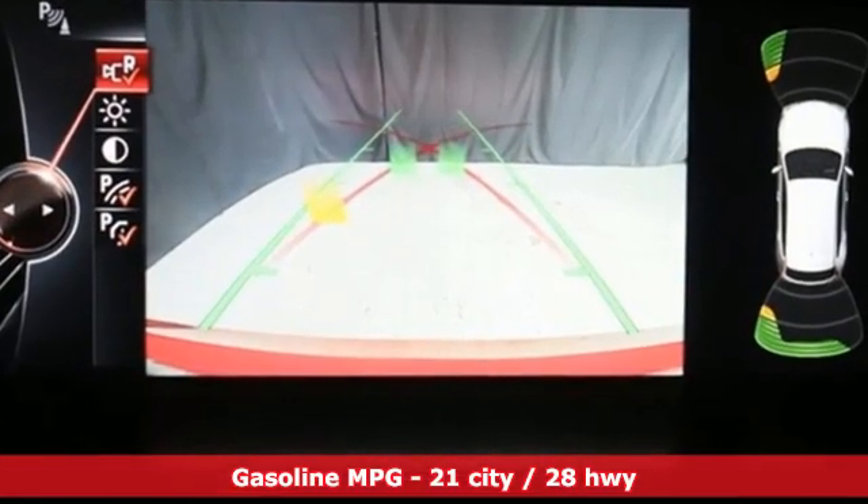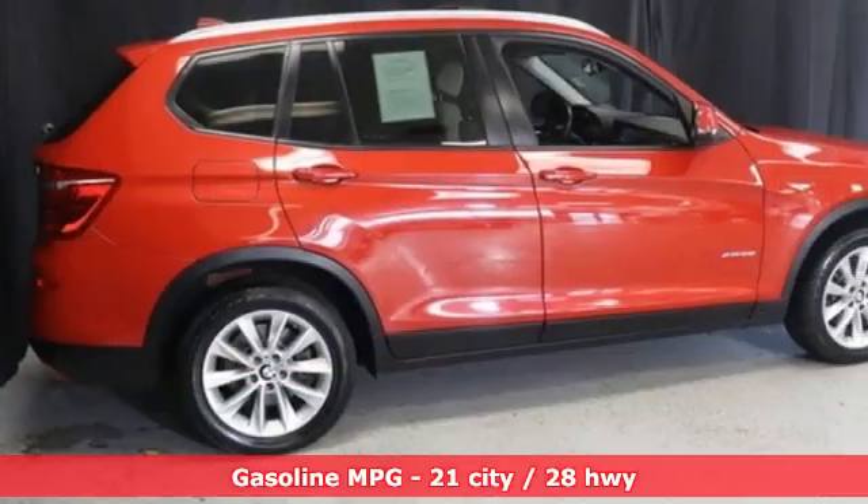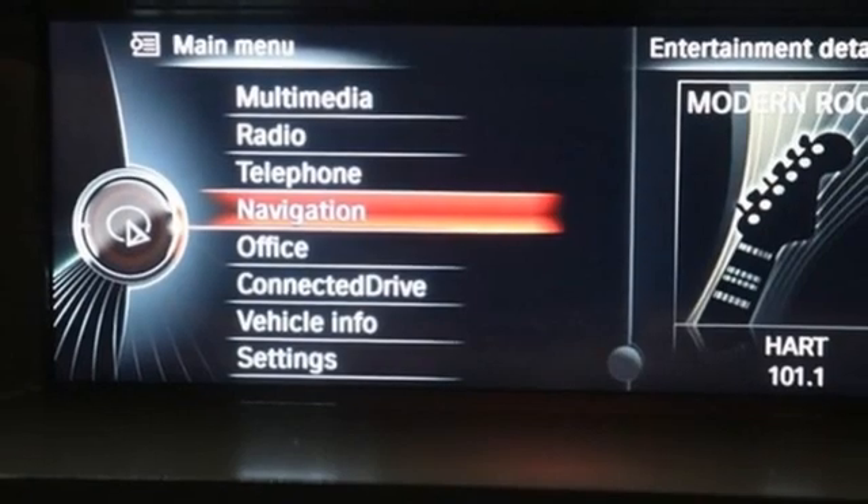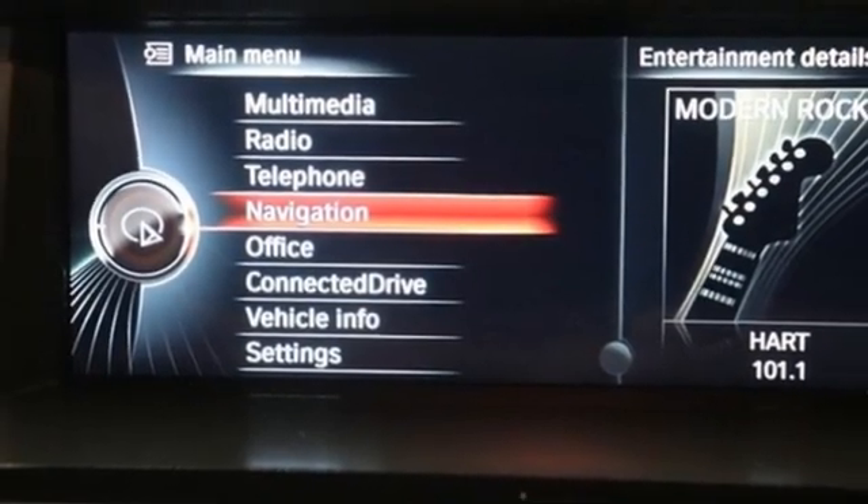Intercooled turbo inline 4-cylinder engine, 4-wheel drive, integrated navigation system, full service internet access, heated leather bucket seats, and rear parking sensors.